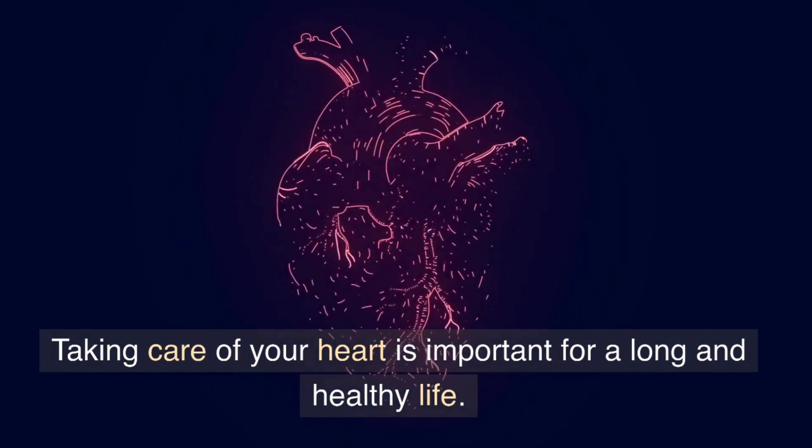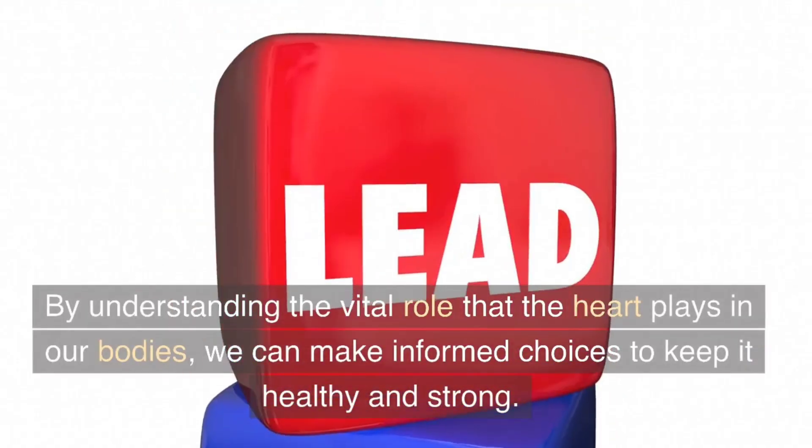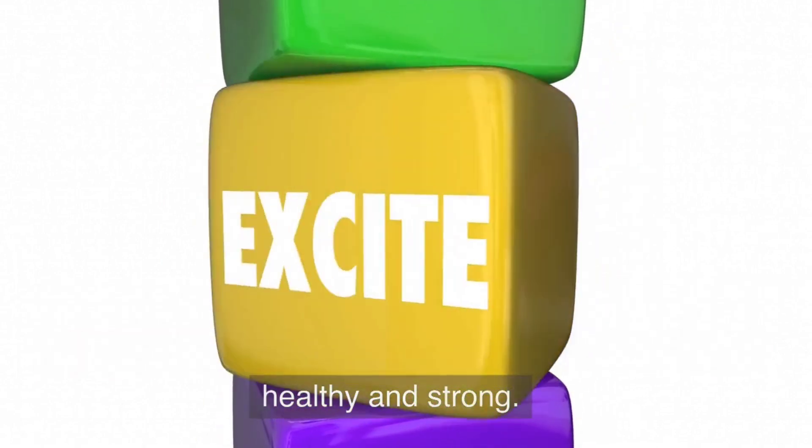Taking care of your heart is important for a long and healthy life. By understanding the vital role that the heart plays in our bodies, we can make informed choices to keep it healthy and strong.